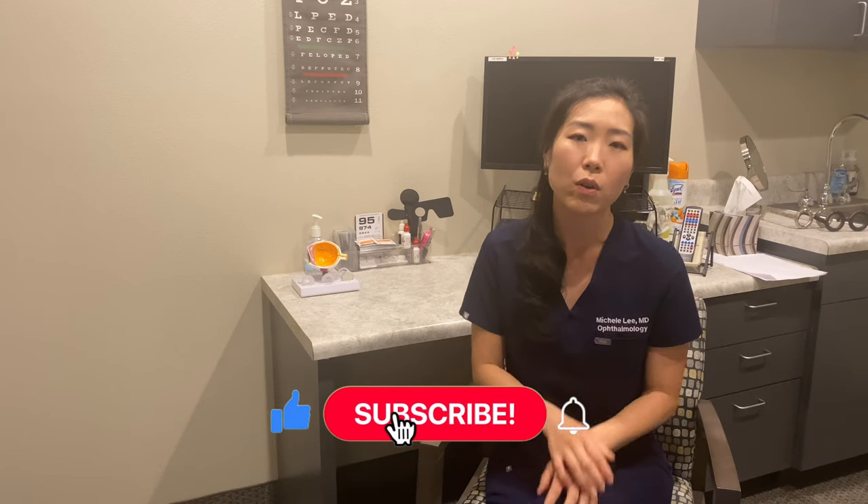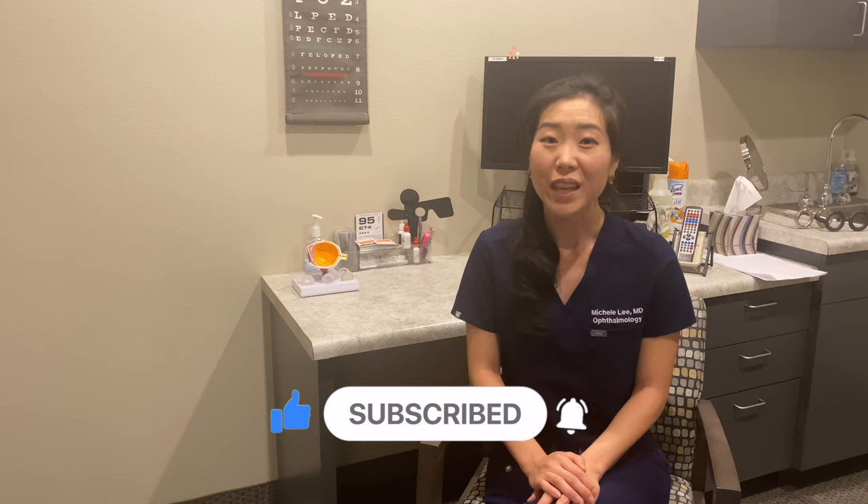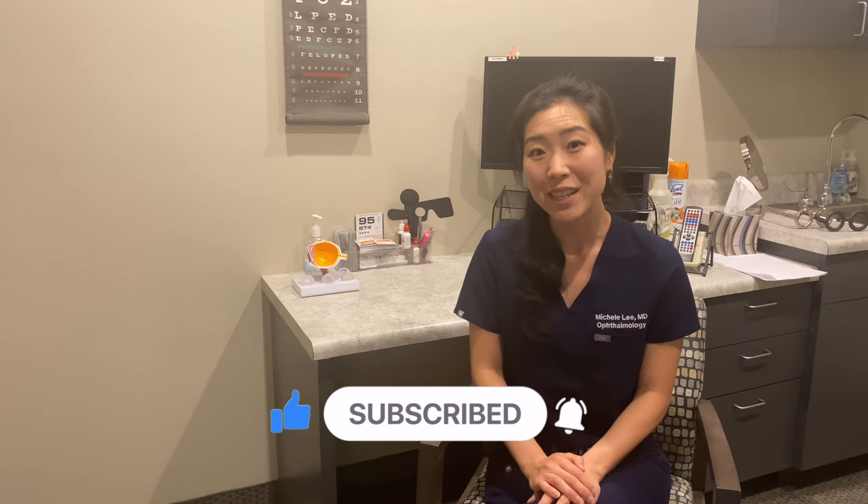I hope that was helpful. Feel free to drop a question in the comments below, and I'll do my best to address that in the upcoming Q&A. Thanks for watching, and I'll see you in my next video.